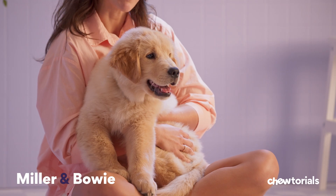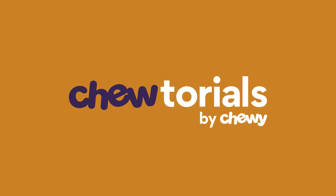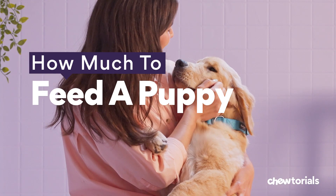Hey, I'm Miller, this is Bowie, and on today's tutorial, we're covering tips and tricks on how much to feed your puppy. Knowing how much to feed your puppy isn't always easy, but if you follow our three simple steps, you'll keep them going strong for the long run.